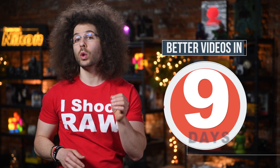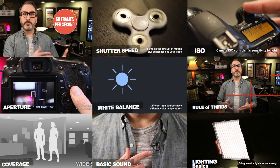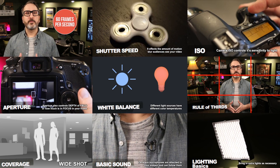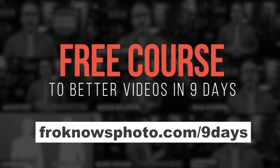Right before we jump into this video, if you would like to take better videos in only 9 days, I teamed up with professional filmmaker Todd Wolfe to create this free mini video course that you can sign up for right now at froknowsphoto.com/9days. Hey there, it's Todd, and today I want to talk about frame rate and how it pertains to shooting video.